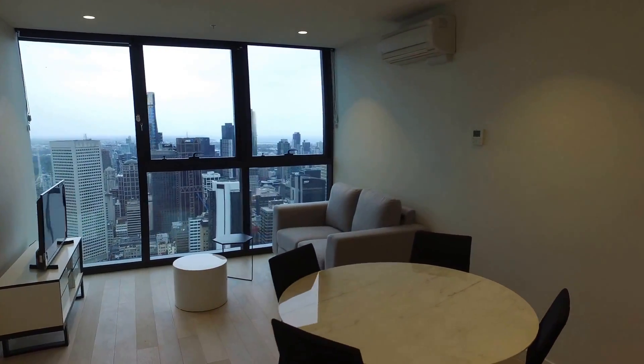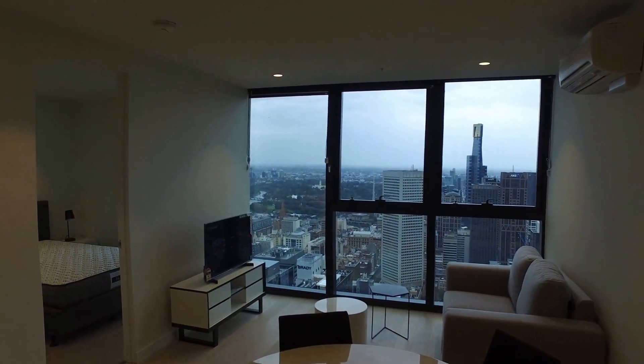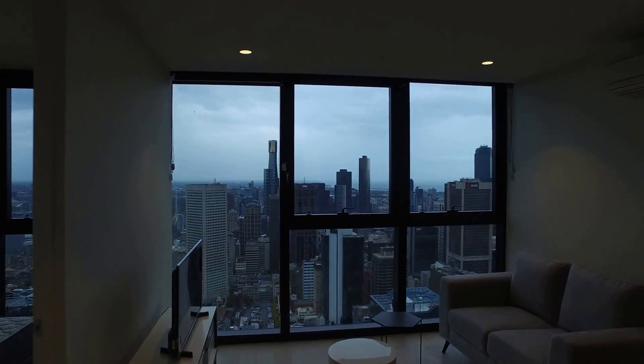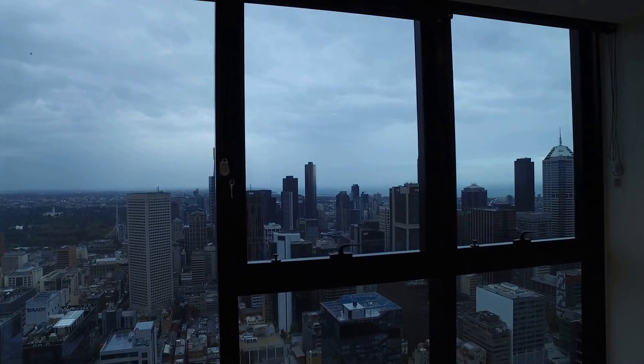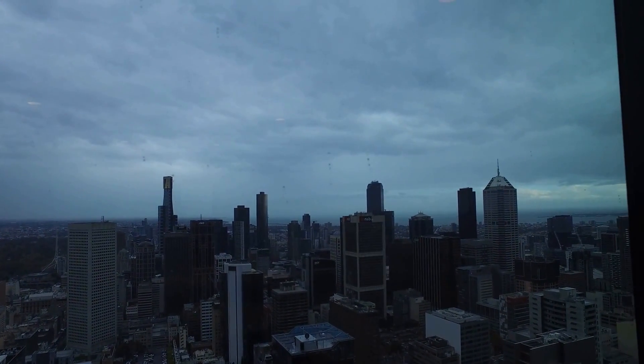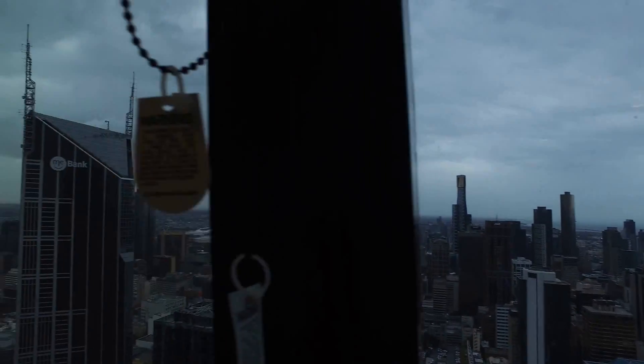Moving through, as you can see with the lounge living area, really fantastic layout and size. Great amount of natural light. You've got an absolutely spectacular view, and if I get closer to the windows you'll actually see you can see the water all the way over there in the distance, which is absolutely fantastic. You'll also see you've got the art centre view down the Yarra as well — it's quite a stunning view.